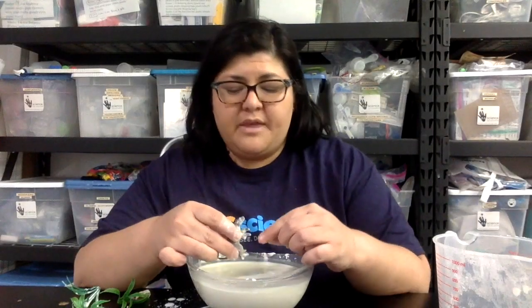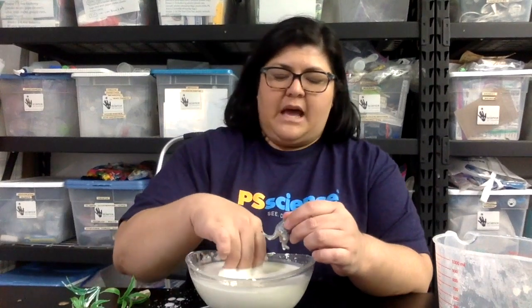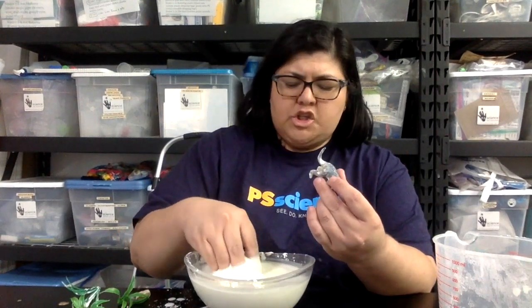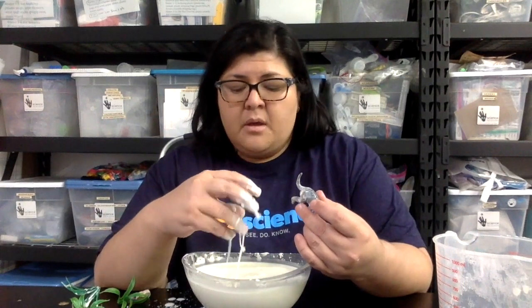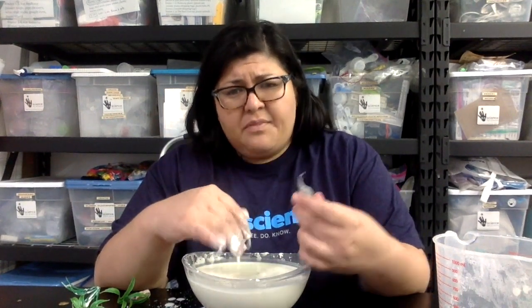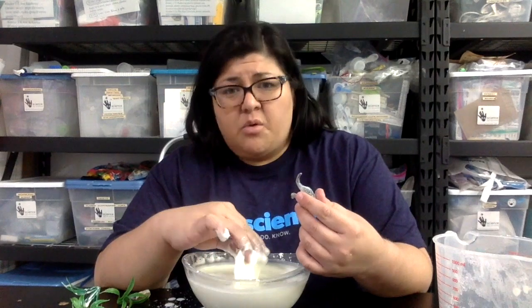When you're done with this, take all of your objects out — these can be washed. Don't put your oobleck down the sink. Wait for your oobleck to dry, let the water evaporate out, and then you can just throw the cornstarch away.